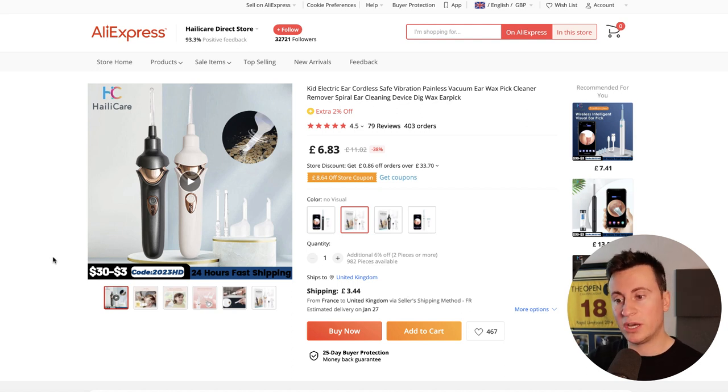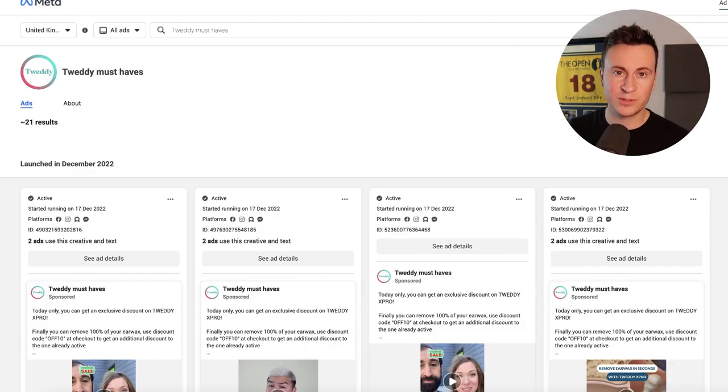The big difference between this supplier and the one these guys are using is obviously the custom packaging, which you can't get from AliExpress to my knowledge. CJ Dropshipping does offer this if you have an established relationship with agents. Given the volume they're doing, I'd guess they're paying around £8-9 including the custom packaging, because it's not expensive to have packaging printed.